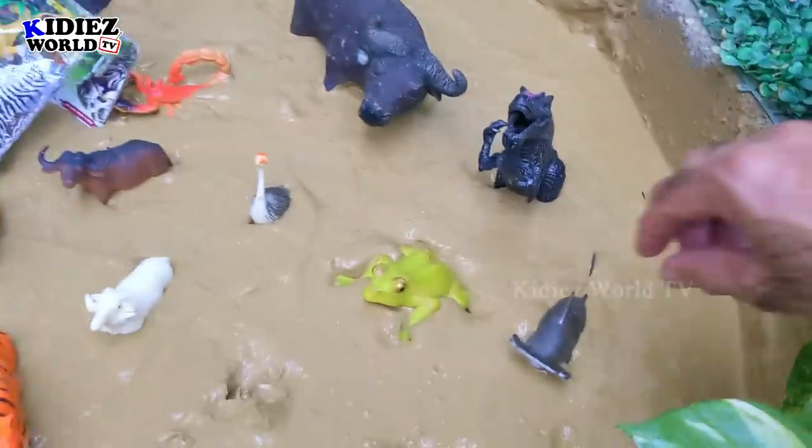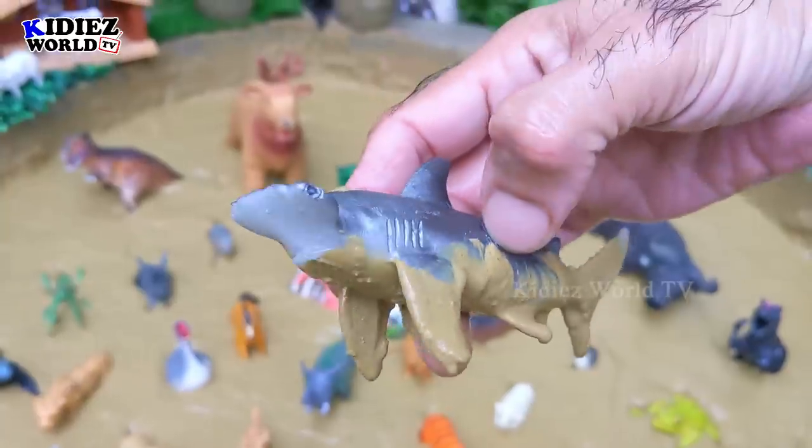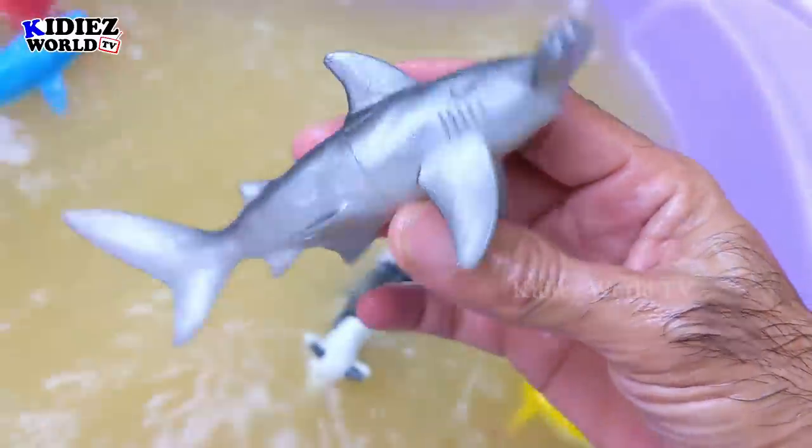The next one we have is hammer fish. Hammer fish is one of a unique kind — a sea animal found in the deep sea. Here we go — hammer fish!